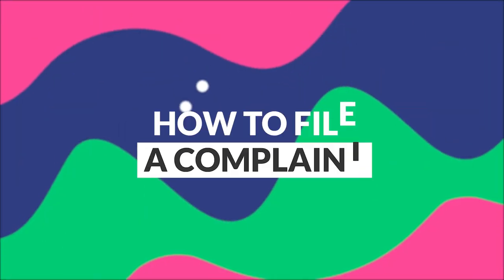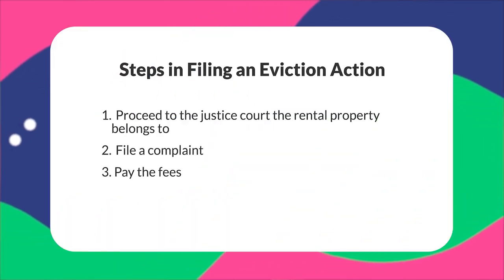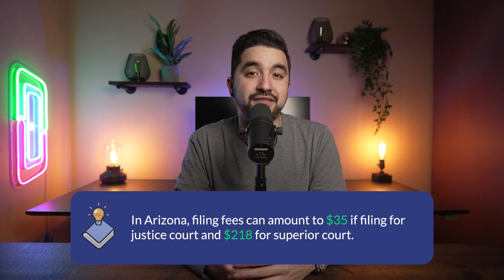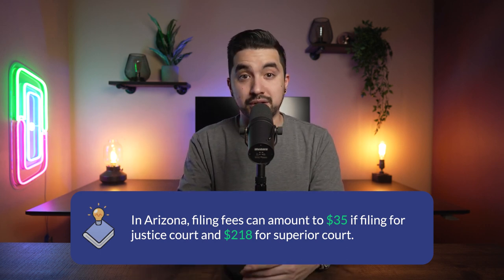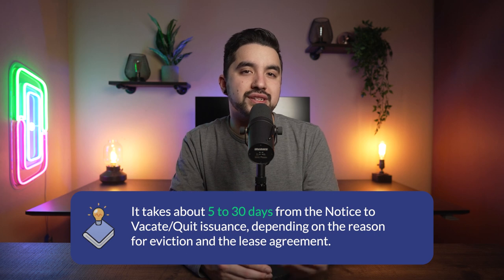The step-by-step wizard will ask you to pay a small fee at the end, but it's a small price to pay to ensure legal compliance and protection. The eviction process can only begin after the issuance of the appropriate written notice and after the landlord has allowed enough time to pass. Proceed to the justice court the rental property belongs to, file a complaint, and pay the fees. In Arizona, filing fees can amount to $35 for justice court and $218 for superior court. It takes about 5 to 30 days from the notice to vacate issuance, depending on the reason for eviction.